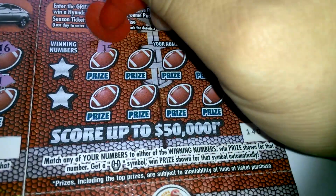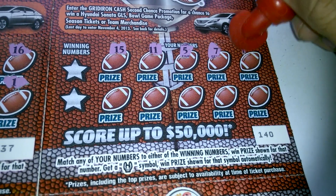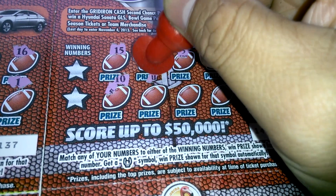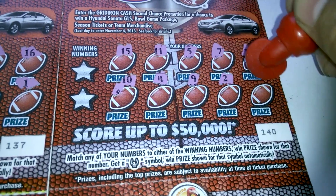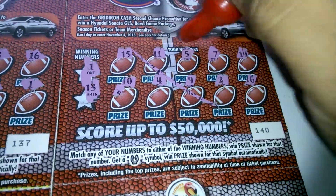Next one, ticket 140: 15, 11, 5, 7, 14, 10, 4, 9, 2, and 16. Winning numbers 1 and 13 — nothing there.